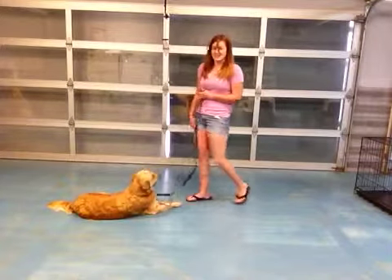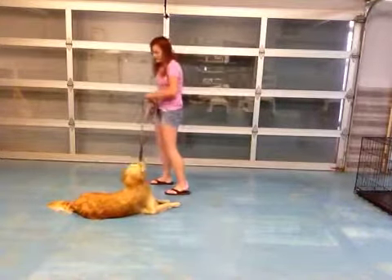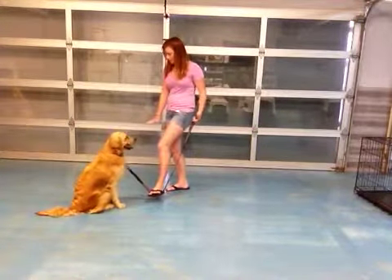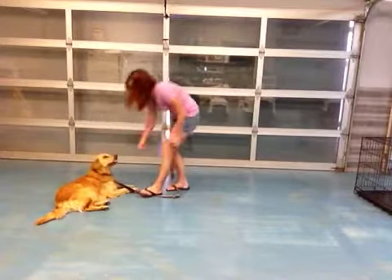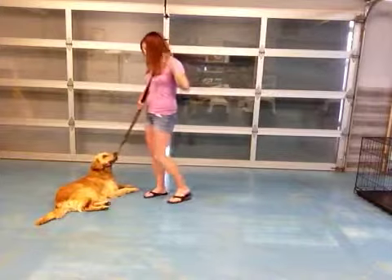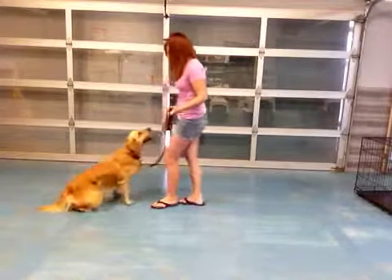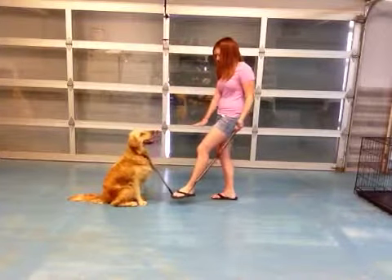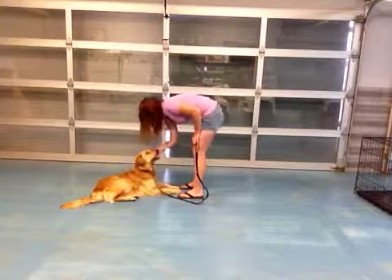He was jumping the gun a little bit there, but I'll give it to him. Let's do it three more times. Come on. Good boy, sit. Down. Good boy, down. Good boy, down. Go sit. Sit. Down. Good boy, down. Good boy.